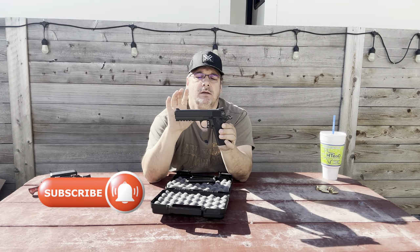Until next time, make sure you like, make sure you share, and above all subscribe to the channel. Until next time, this is Mike — thanks for watching and thanks for stopping by the Tactical Llama.